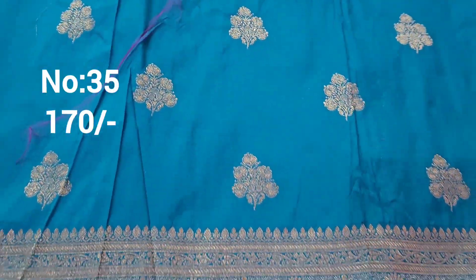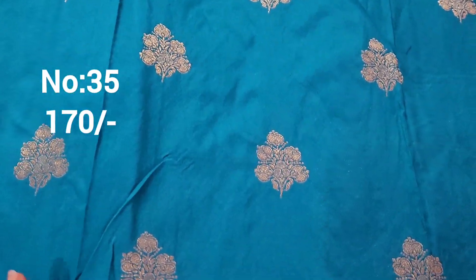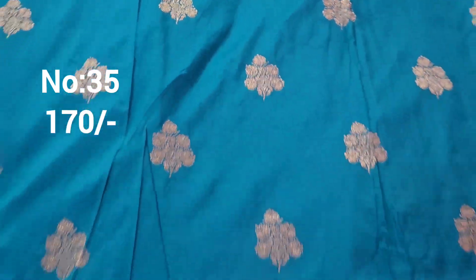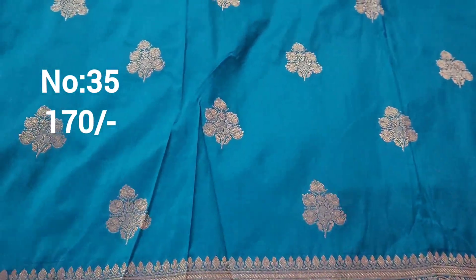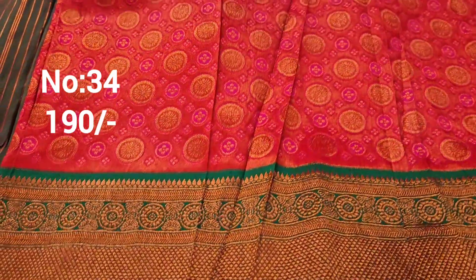Next one: ratna valli color, chala chala bound. Small booties on top and bottom same border. Suitable for kids lehenga design with contrast color blouse. Purple leather navy blue. Bit number 35, price only 170 rupees.